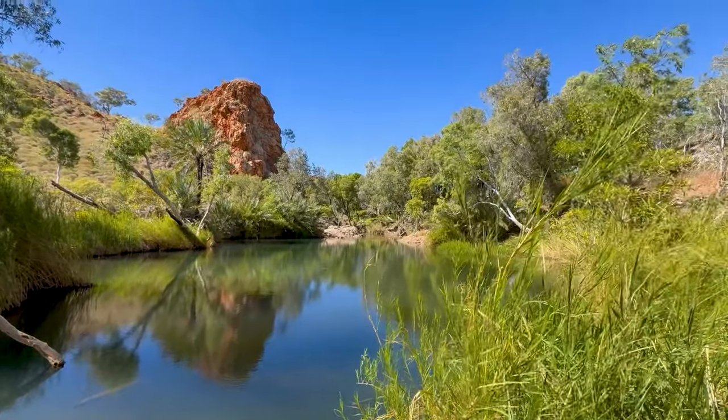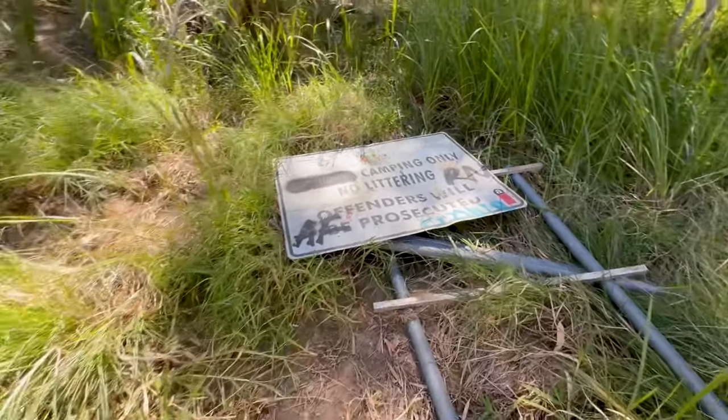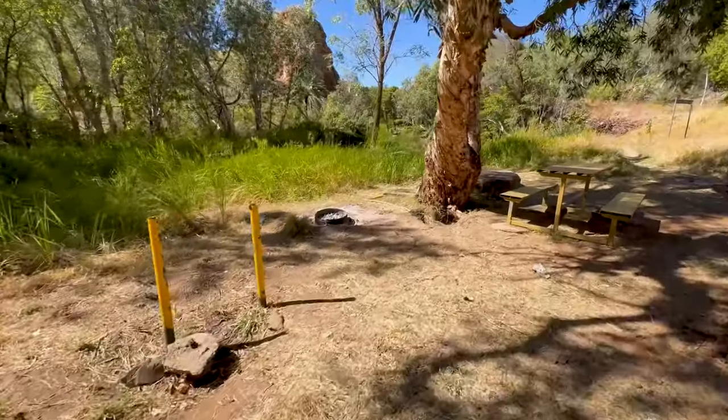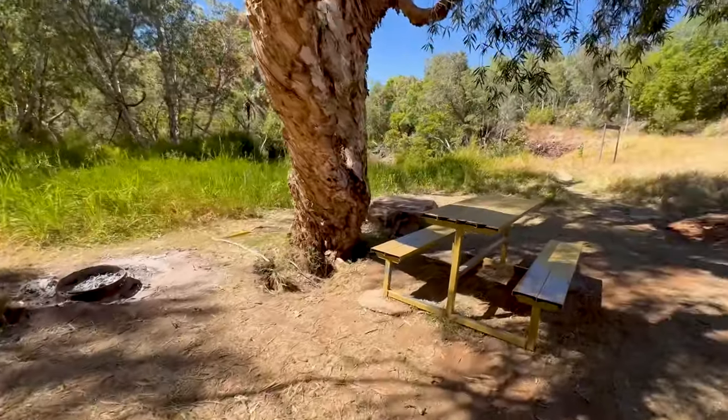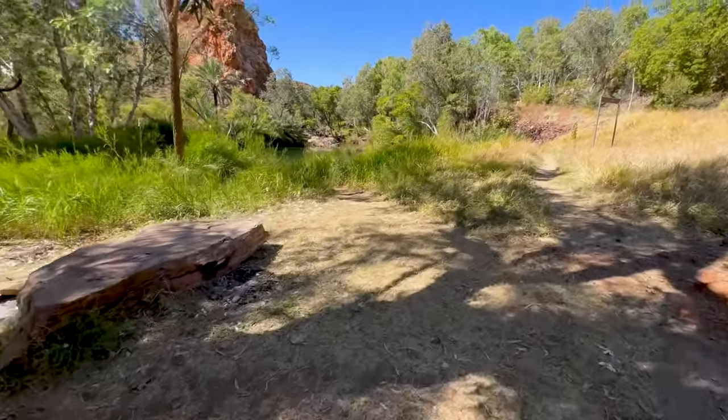It's got 24-hour camping. 'Offenders will be prosecuted' — if you can find the sign. There's a little fire pit and another picnic table. And there's the water down here.